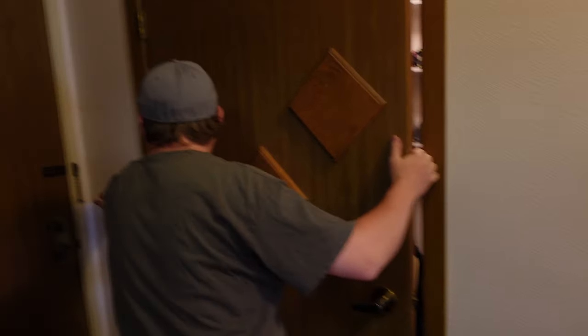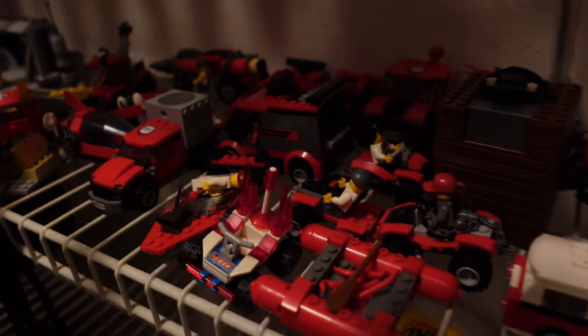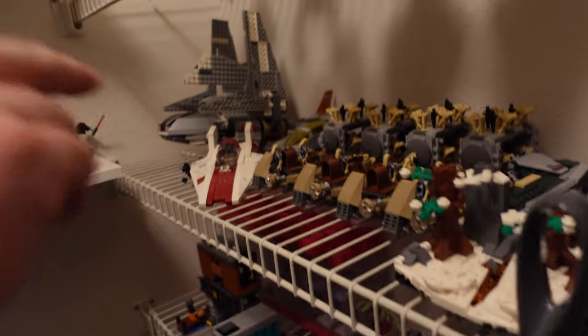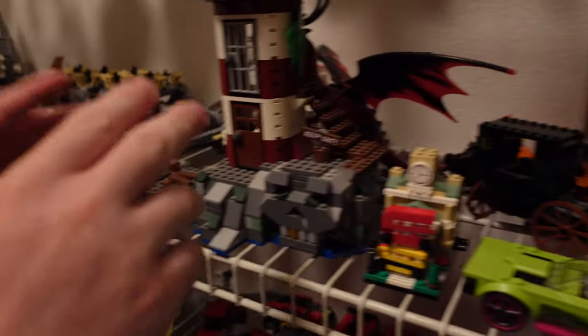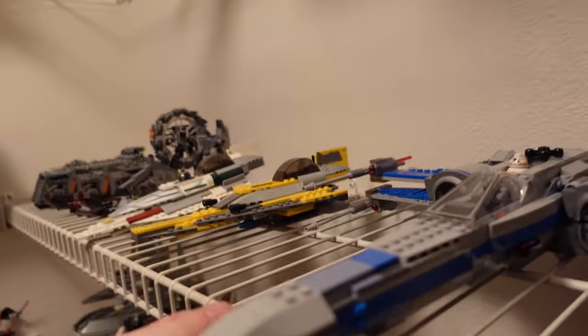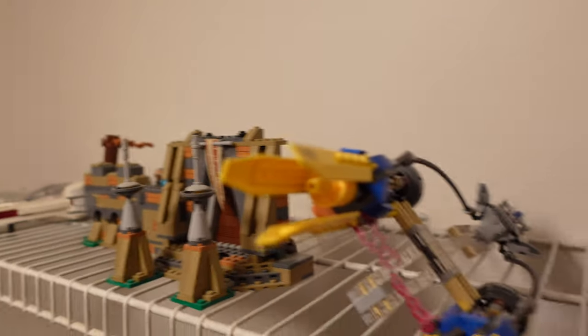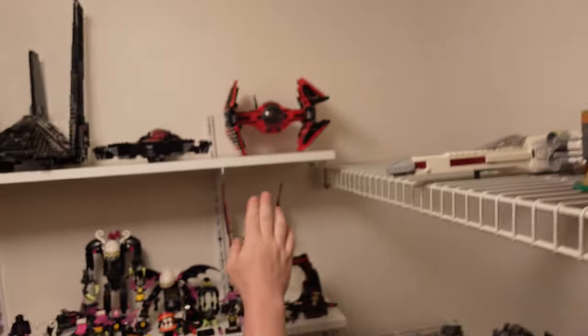Let's check out this closet storage area. I've got a little bit of the Minecraft Lego set here. Got one of the Lego sets for the Bad Guys vehicles. Lego Star Wars sets here, lighthouse, and got the Star Wars vehicle — Starship vehicles there. There's more Lego Star Wars sets from here and that one there.